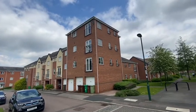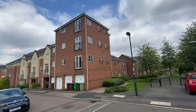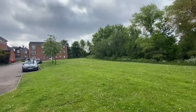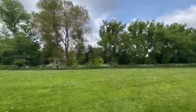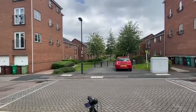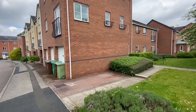We're here at Ledger Walk in Carrington Point for a virtual tour of this one bedroom furnished apartment. Carrington Point is a modern development built around 2003-2004, with lots of green space and a very quiet place to live on the edge of the city. The property comes with a dedicated off-road car parking space.